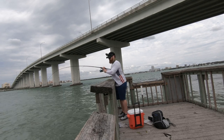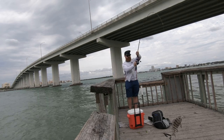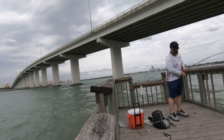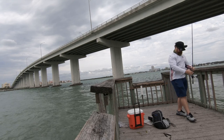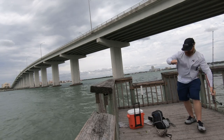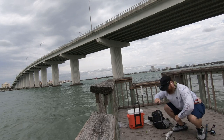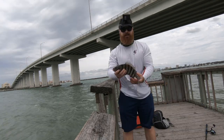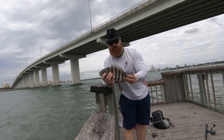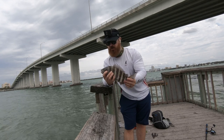There we go, nice! Another good one right there — he's probably right at keeper size, probably 12-13 inches. That was on a pretty big mud crab so I cut it in half. I've got another half of it, so hopefully we get on another one.